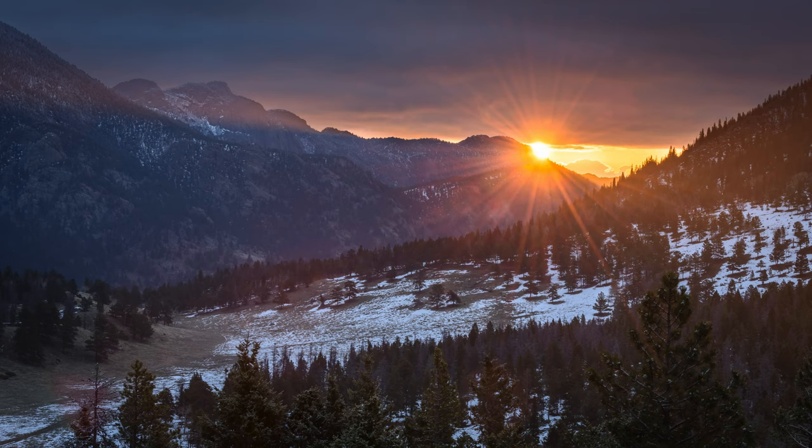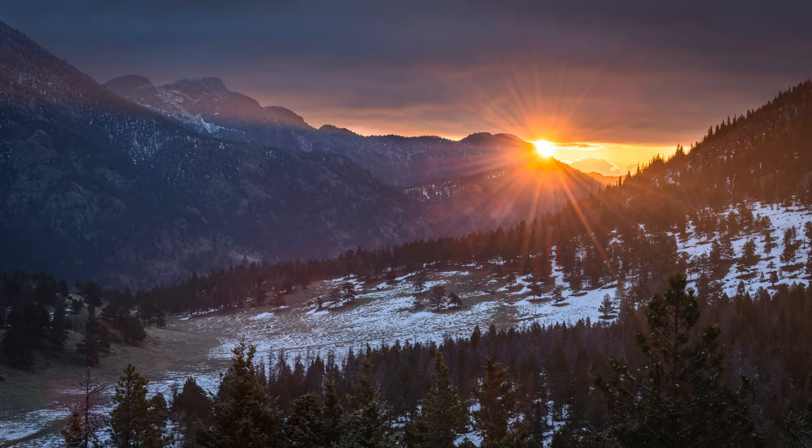April is early spring in Rocky Mountain National Park, even though it may not look a lot like your experience of spring. While most of the United States is enjoying the appearance of grass, leaves, and flowers, it's still quite wintry up here. Yet if you look closely, you'll notice the signs that winter is beginning to release its grip.